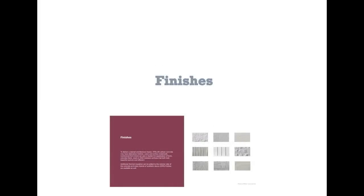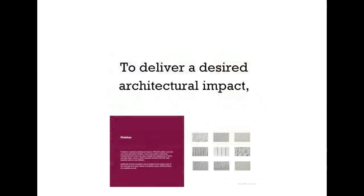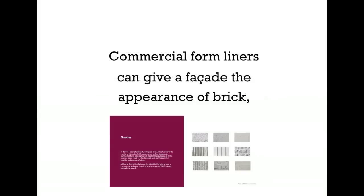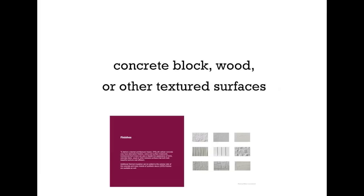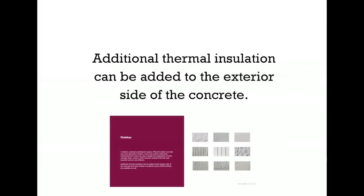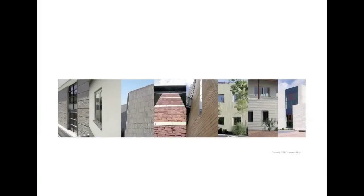Finishes. Stellar offers a wide range of finishes. To deliver a desired architectural impact, Stellar cellular concrete may have alternative finishes, colors, and surface treatments. Commercial form liners can give a facade the appearance of brick, concrete block, wood, or other textured surfaces that both look beautiful and are cost efficient. Additional thermal insulation can be added to the exterior side of the concrete. Also, many brands of synthetic stucco finishes are available. As you can see, any style is truly possible.